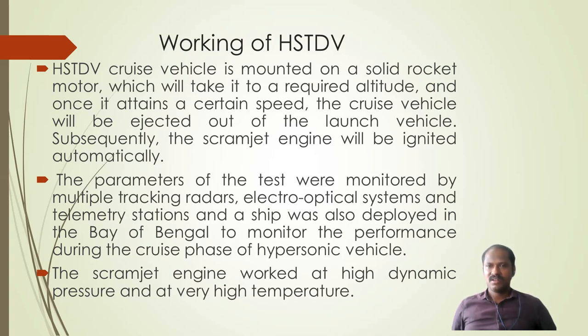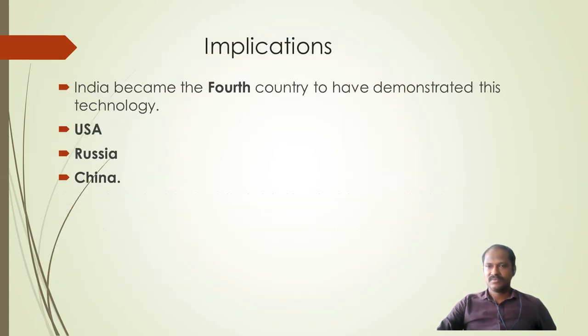During the testing of HSTDV, multiple tracking radars, electro-optical systems, and telemetry stations were used to analyze its performance. A ship was also deployed in the Bay of Bengal to check the performance during the cruising phase. The scramjet engine operated at very high dynamic pressure and very high temperature.